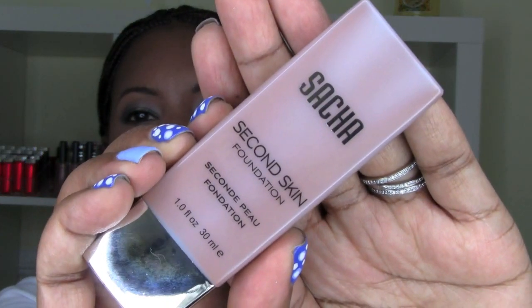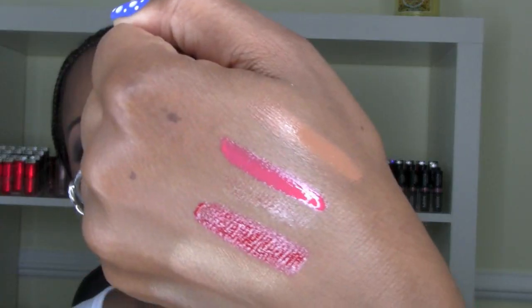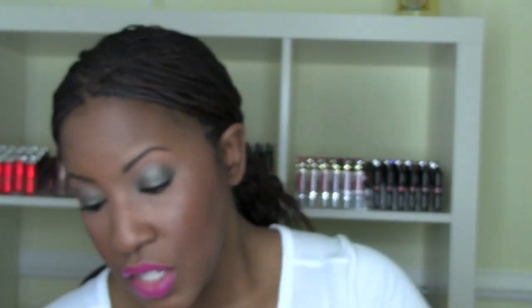I ordered from Sasha Cosmetics after seeing it used by MakeupDollLittlePumpkinPie and Makeup by Lee. I got the Second Skin Foundation in Cocoa Beige — it looks so beautiful on them. Here's the swatch of Cocoa Beige right there. I can't wait to try it — I love testing out new foundations.